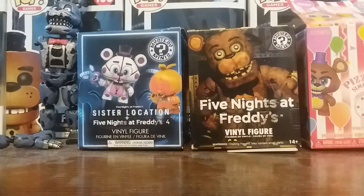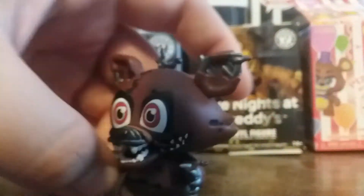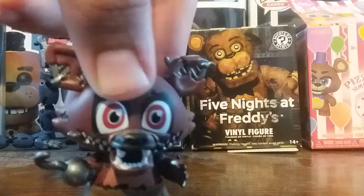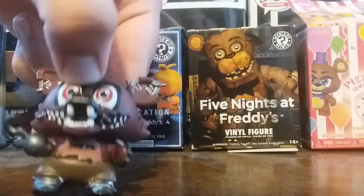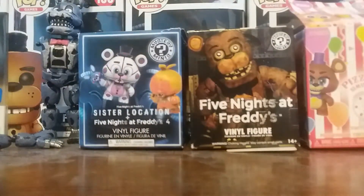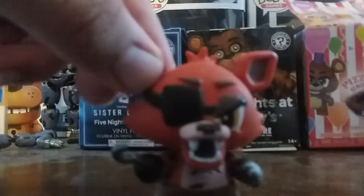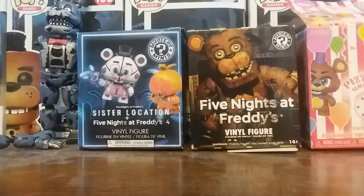Next we got Nightmare Foxy. It's Foxy, but he's Nightmare Foxy. I like him — he's got the muzzle details, the claws and everything, he's got the hook. These ones are like repaints of the originals, but better. So I like him.